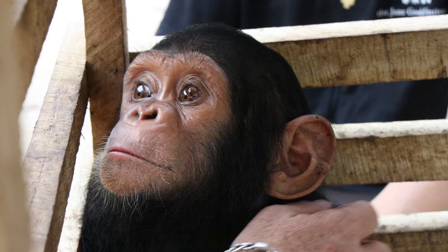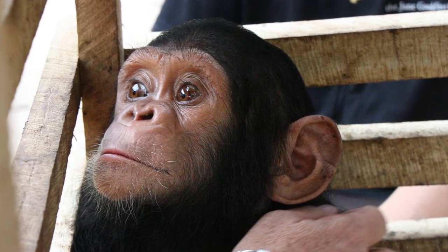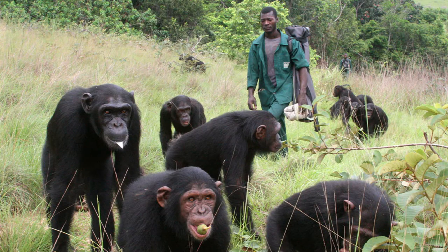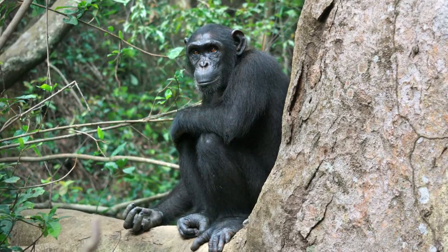Chimpunga is a sanctuary of chimpanzees in the Republic of the Congo. We do the rescue of chimpanzees that come from illegal hunting and we rehabilitate them until they have the age and the status to go back to the forest.